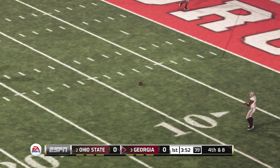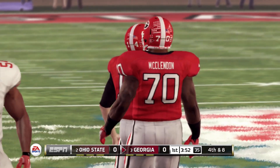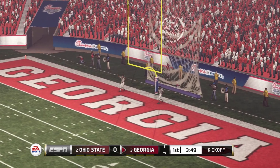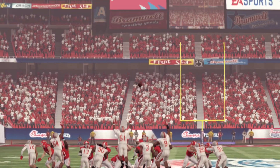Quick release to the tight end — incomplete. It looks like they're going to try for the long field goal. Georgia is looking to go up by three. It has the distance, and he got it. He had plenty of distance there and pushed it through — very impressive leg strength. Three-nothing, Georgia.